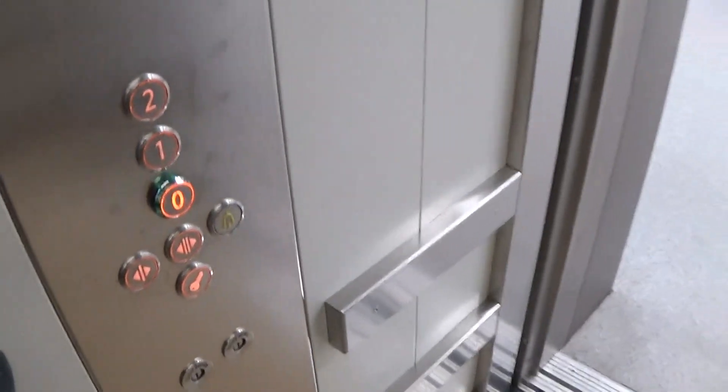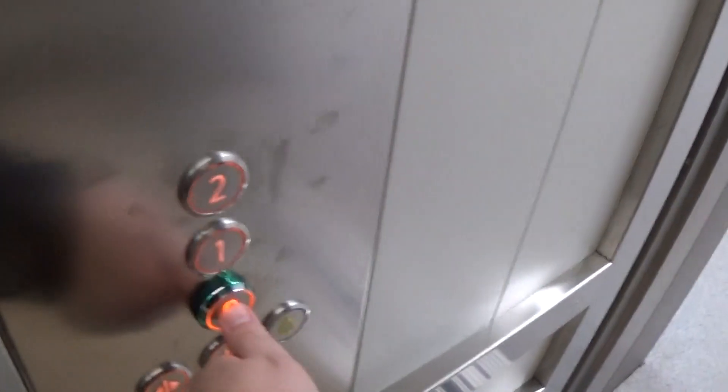Door, two. Let's go back down to zero. Going down. Door, two.